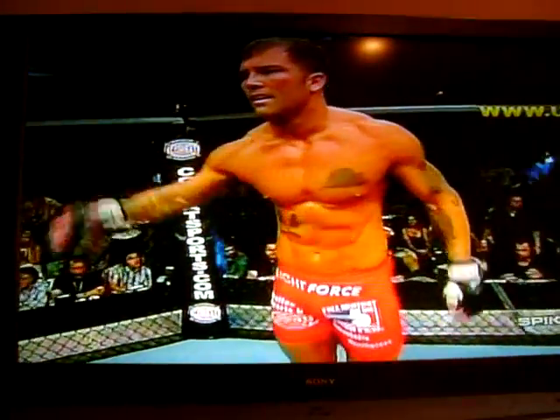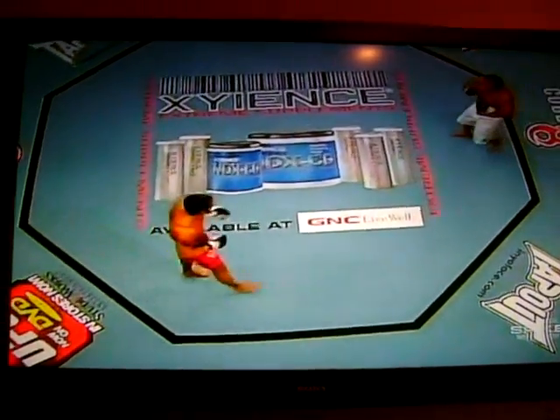Let's take a look at the replay. Beautiful flying knee by James Irvin. Here it comes — the start of the round.